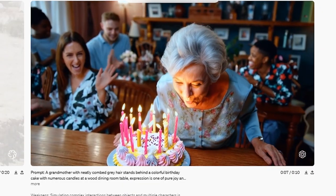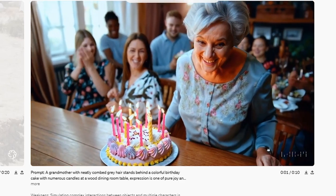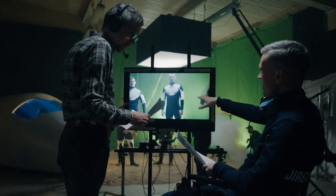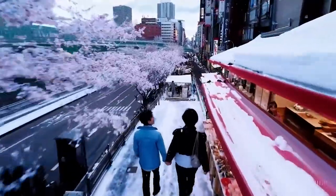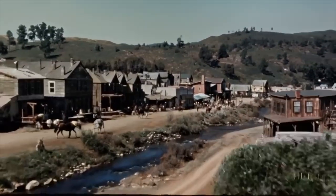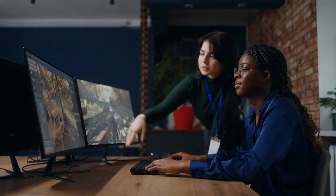Diving into Sora's expansive capabilities, it's clear that this AI model from OpenAI is not just a step forward, but a giant leap for creative and educational industries. Its ability to generate videos from textual descriptions means filmmakers can prototype scenes before actual production, educators can bring historical events to life in the classroom, and game developers can create dynamic simulations with unparalleled ease.